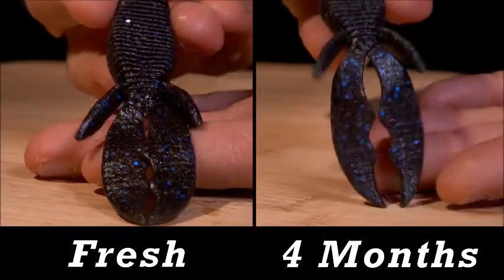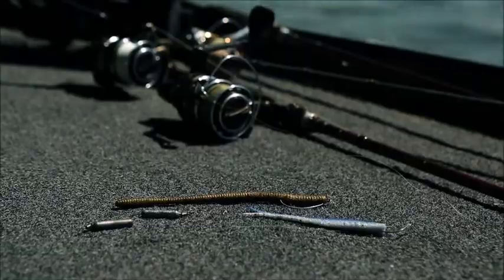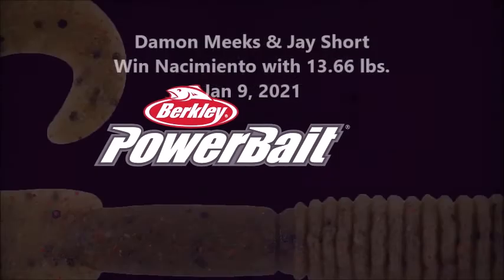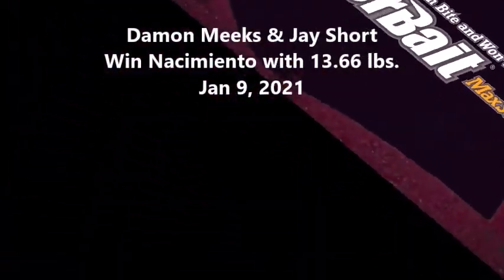They remain soft and flexible out of the package, so they're ready to fish. Ten forage-inspired natural matte colors come alive in the water. Berkley Powerbait Max Scent — fish bite and won't let go.